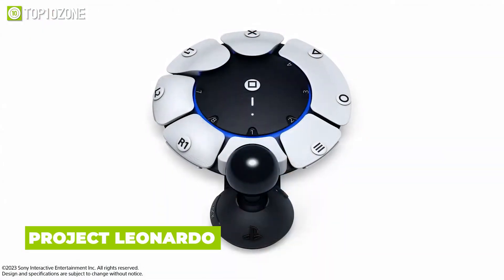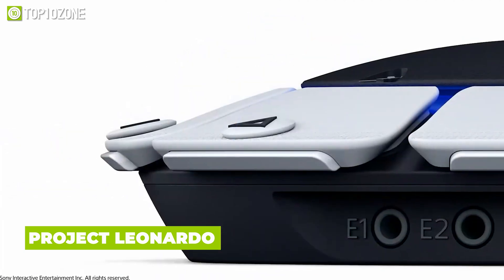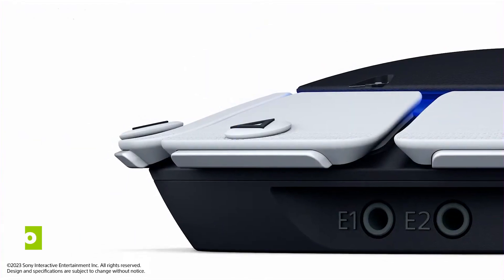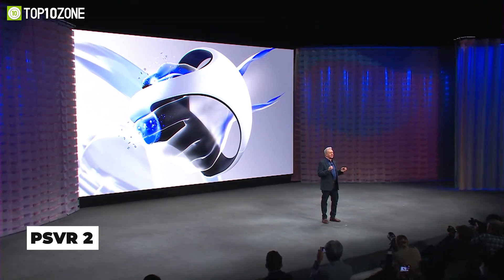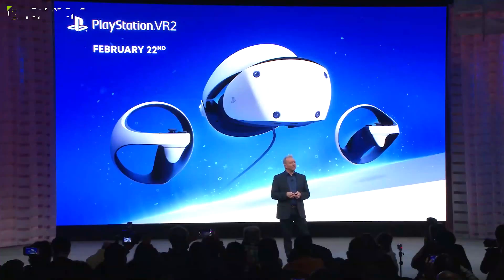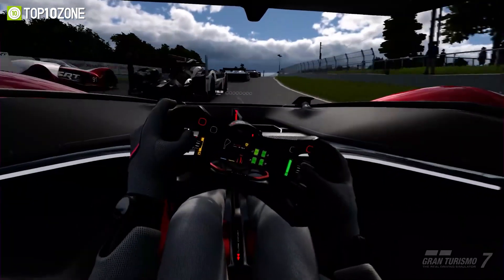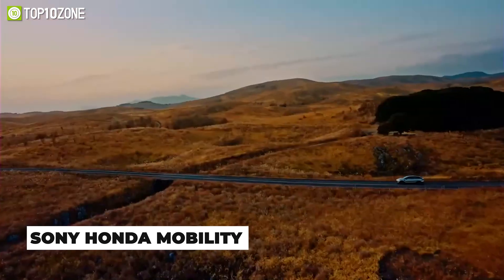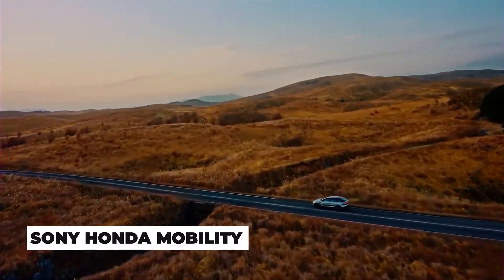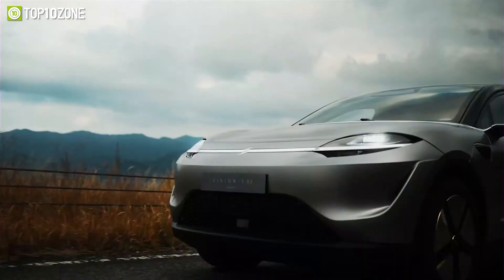Sony aims to make PlayStation more accessible with Project Leonardo, a new gaming controller customizable via swappable parts and plates. Sony also gave updates on the upcoming PlayStation VR2, launching in February 2023, and revealed Gran Turismo 7 will get PSVR2 support. Another CES highlight was the Afeela prototype EV, unveiled by Sony with partner Honda, featuring top-notch smart features and an extremely sleek, aerodynamic design.